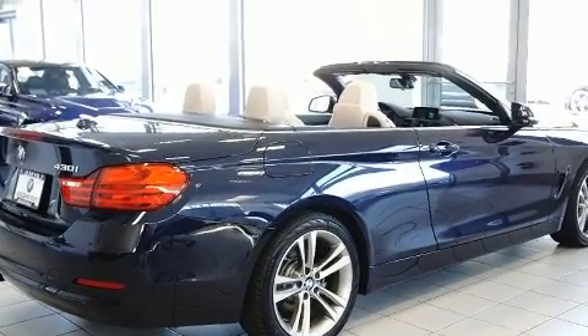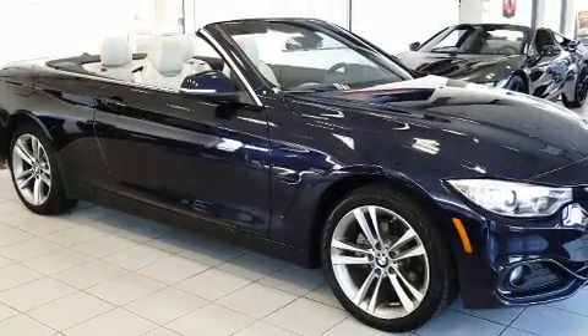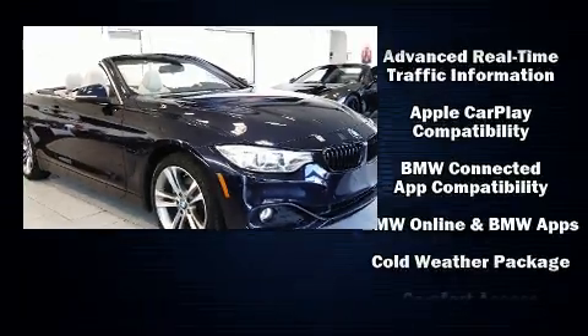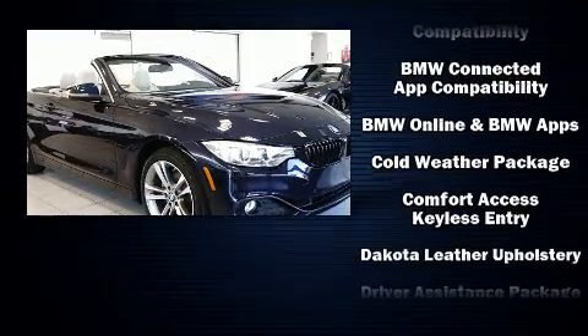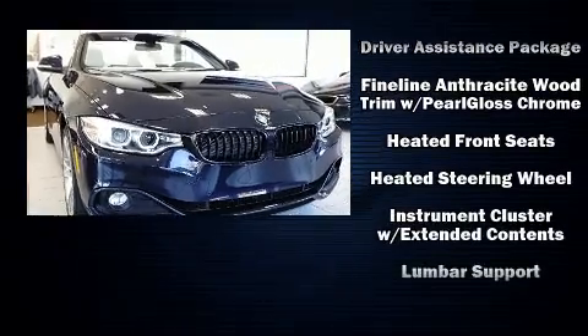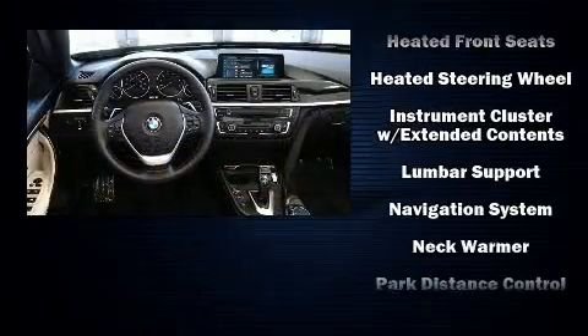BMW also prioritized safety and security with features such as knee airbags, integrated rollover protection, and four-wheel disc brakes with ABS. When road conditions become unpredictable, rely on all-wheel drive to maintain outstanding control.